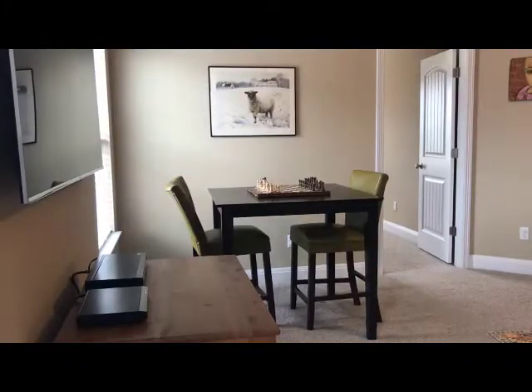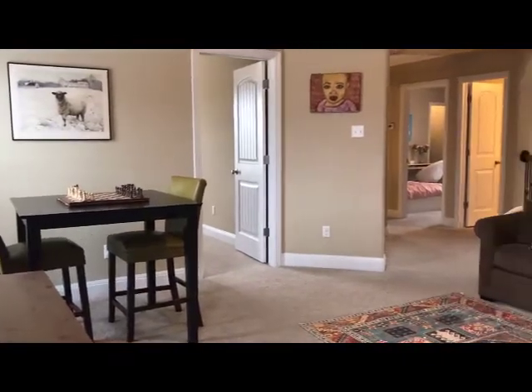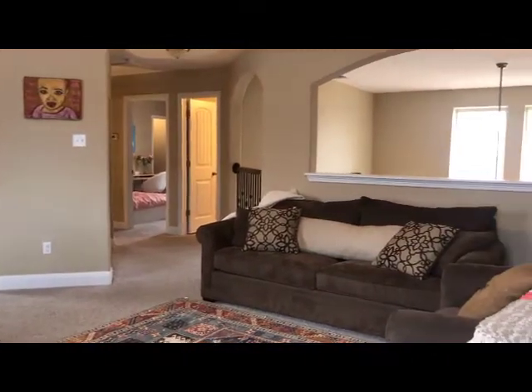Upstairs, you again welcome yourself to a wonderful entertaining second living area that's open to the downstairs, three additional oversized secondary bedrooms, and a large secondary bath.